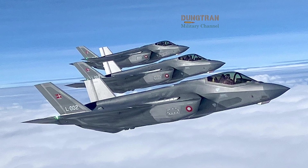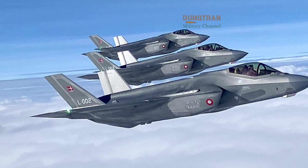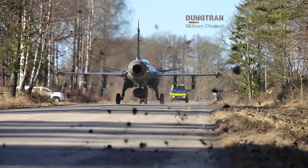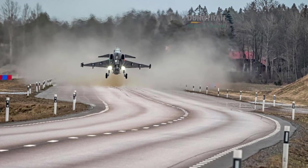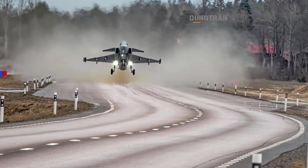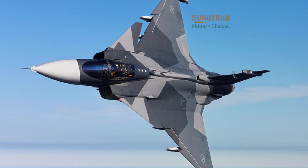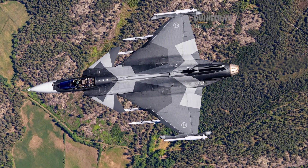There are challenges ahead. The cost of sustaining the F-35 fleet will put pressure on defense budgets. Sweden will need to ensure that Gripen E's numbers remain sufficient in the face of growing Russian missile inventories. Interoperability — ensuring Gripens and F-35s can communicate seamlessly — will also be critical. But the overall trajectory is clear: the Nordic countries are not choosing between the two fighters. They are building a layered, complementary system.